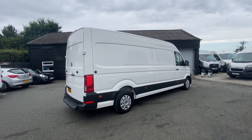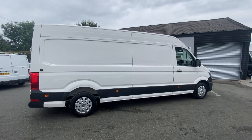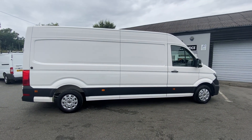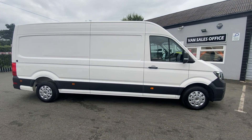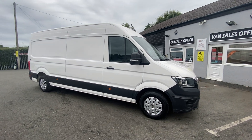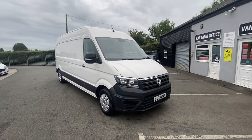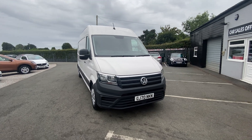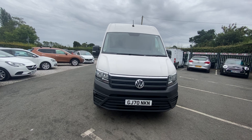Hello and welcome to JL Vans. Here we've got a Volkswagen L3 H2 Trendline Crafter. It's got front and rear parking sensors, three seats, multifunctional steering wheel, Bluetooth, DAB radio — ideal camper conversion.